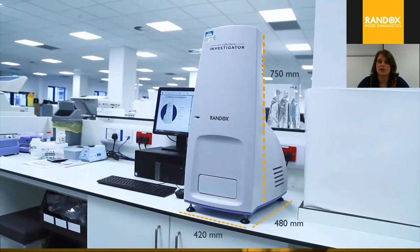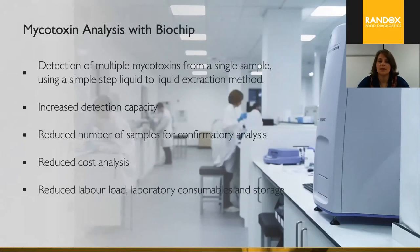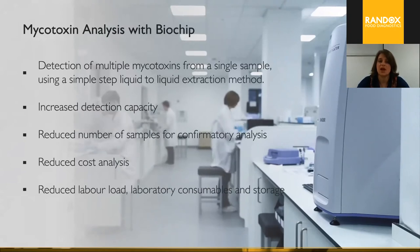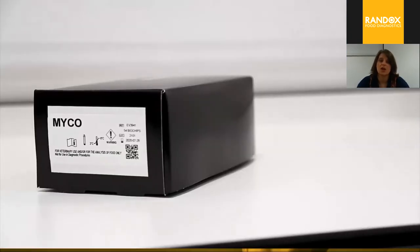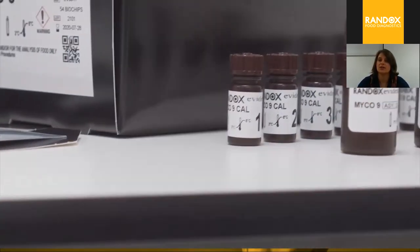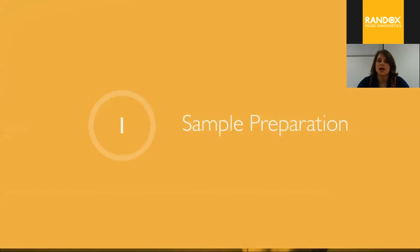The Evidence Investigator is supplied together with a computer and barcode scanner, and fits neatly on the bench. It enables multiplex mycotoxin detection from a single sample, increasing detection capacity while reducing the cost of analysis, labor, and laboratory consumables. Inside the kit, we provide a nine-point standard curve, assay diluent, conjugate, conjugate diluent, and our biochips.